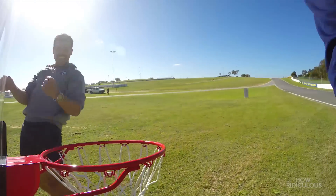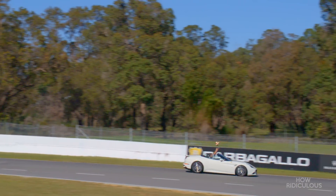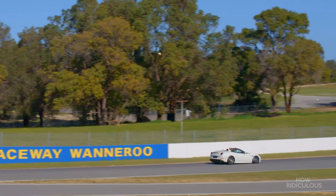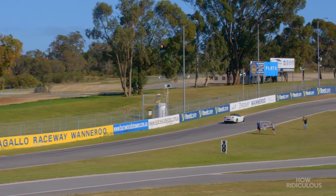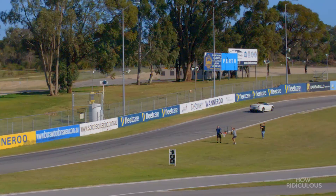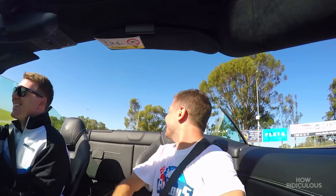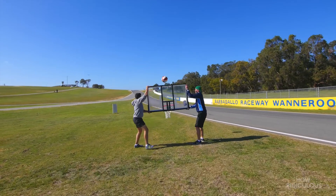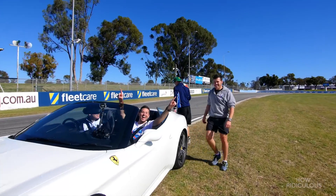Yeah, boy! That is it, baby! They got it in! Oh, they're surfing! And that's how it's done.